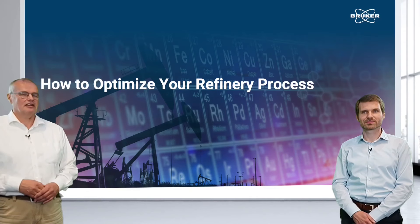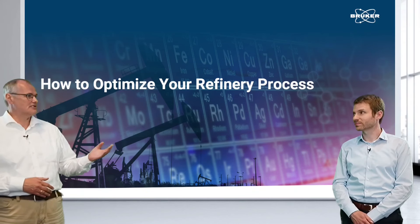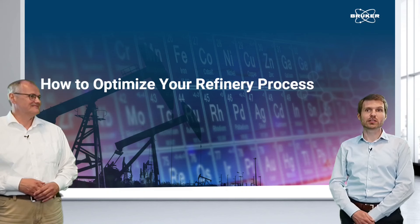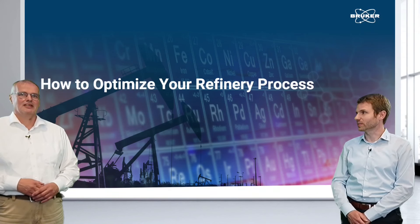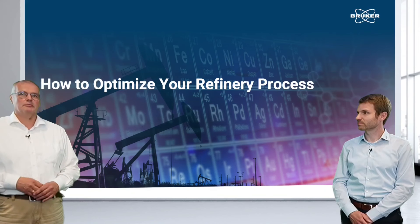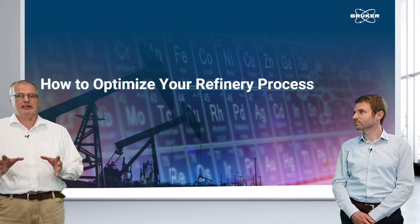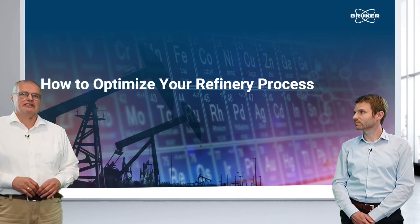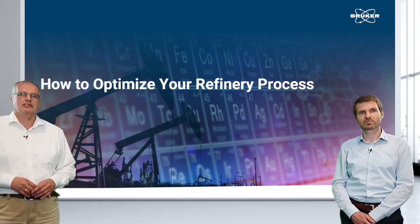Many thanks, Frank, and a warm welcome from my side. My name is Kai Behrens, and with me today is Adrian Friege. Today we want to talk about the optimization of a refinery process and understand how XRF, as an analytical technique, can help you to speed up your process and be cost efficient in your daily routine.